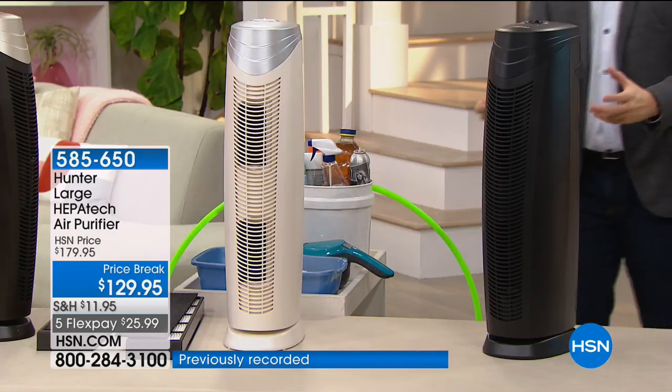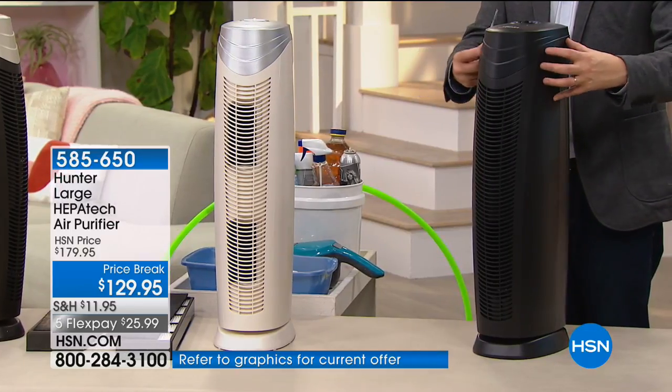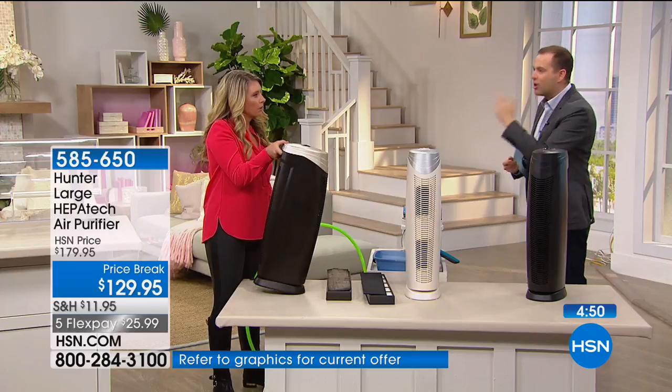I never had one until I came here and kind of listened to these presentations. At $129, this is the large one. It doesn't look too large because it's so slim, thin, and sleek — but this is an air purifier meant for a bedroom, living room, or larger space. This is one of Hunter's most advanced and most efficient, but the price doesn't reflect that. At $129, it's an affordable upgrade. Those of us who already have an air purifier might move that to the guest room and put this in the main room.